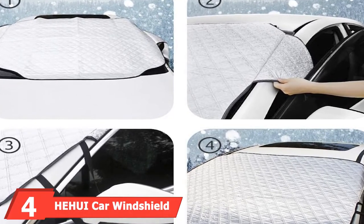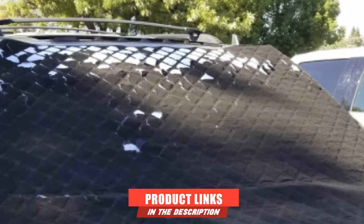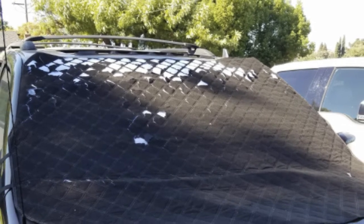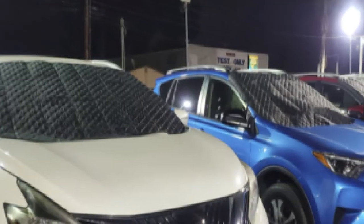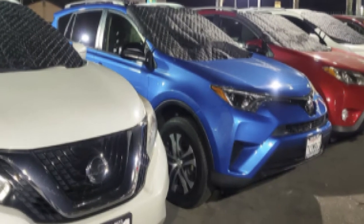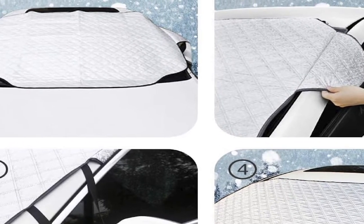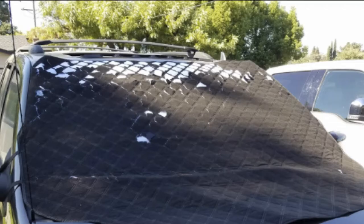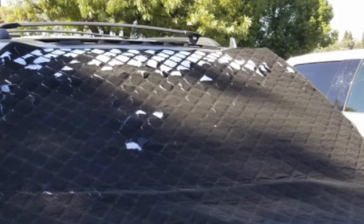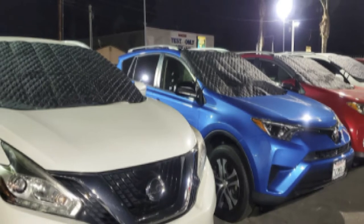Next, at number 4, we have the Heyyui Car Windshield Snow Cover. If you live in an area that often experiences harsh weather, you know that parking a car outdoors can mean a lot of work the next day. A good windshield cover like the Heyyui can make all the difference. It is very effective at protecting car windshields from frost, ice, snow, and water. It contains four layers of high-quality materials: cotton fabric, cotton, non-woven fabric, and aluminum foil. It also has magnets and elastic edges that make it stick to a car's windshield, and its opaque fabric lining ensures it doesn't scratch your windshield. It is easy to install and remove and has two small wings that close inside a car's doors.